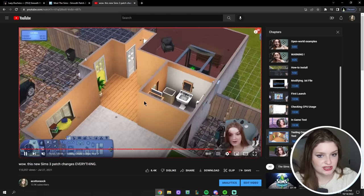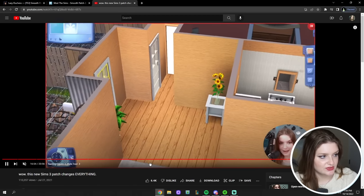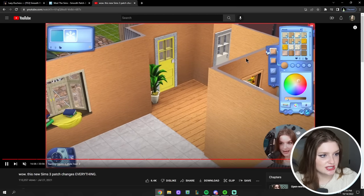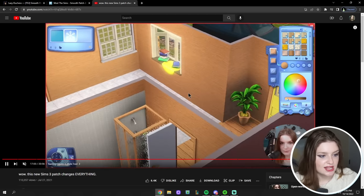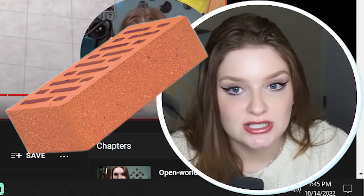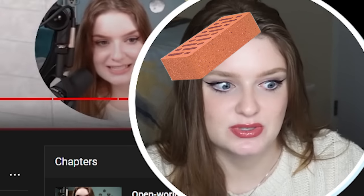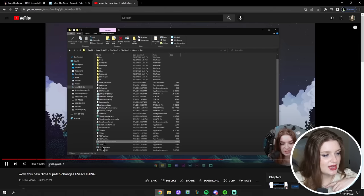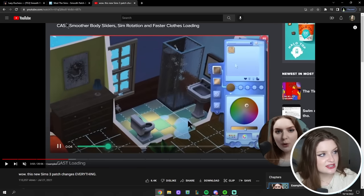What this does is make things like the Create-a-Style tool load much faster. Look how fast that loaded and watch me drag these color swatches — it is almost immediate, very little to no lag. The Create-a-Style tool was a really big problem in base game Sims 3; whenever you loaded into it, it would essentially break up your entire game. In the original video I showed examples of before and after.